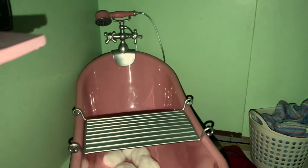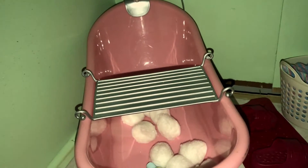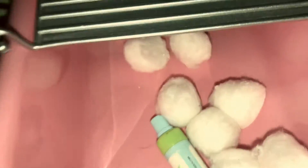Over here we just have the Our Generation tub. I actually bought this second hand, so that's why I said 'I believe' — because I'm not 100% sure what brand it is, but I'm pretty sure, definitely sure, it's OG.